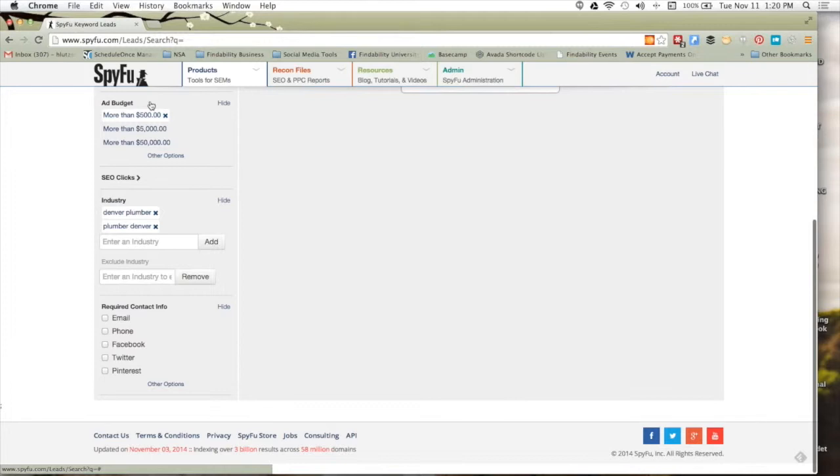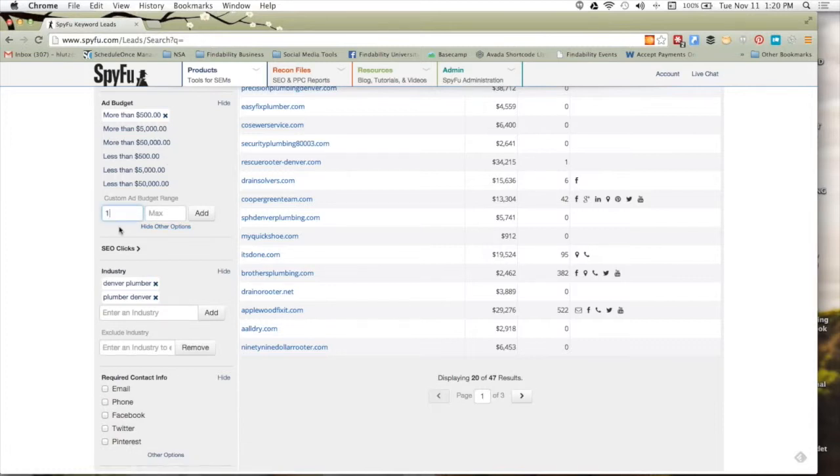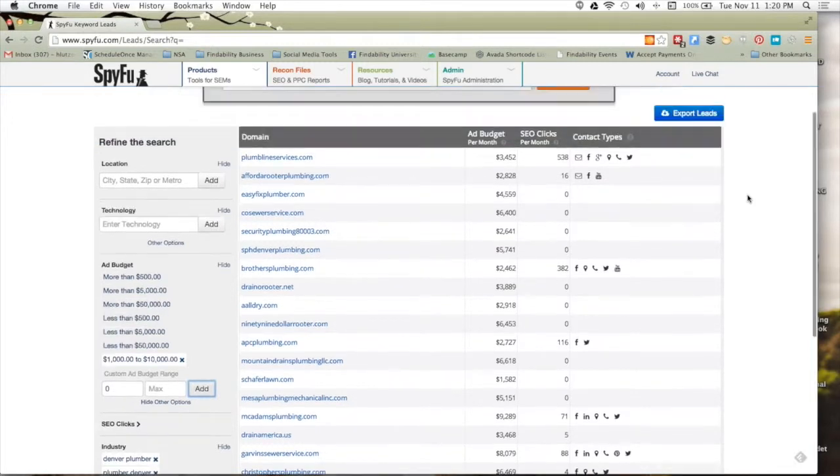So I want to narrow this list of 136 down to the people I want to look at. Let's take a look at people spending more than $500 a month on paid campaigns. Under ad budget, hit 'more than $500' — an X shows up so you can clear it at any time. Under other options I could filter to everybody spending between $1,000 and $10,000. This automatically brings in a good list of domains. If I'm trying to copy somebody I want to know they're vested — they've tested these theories for you and can tell you what's actually working.